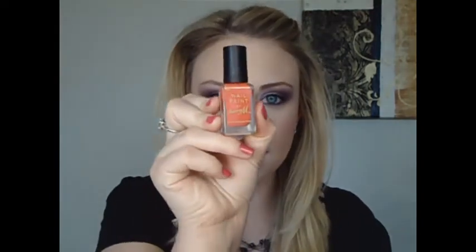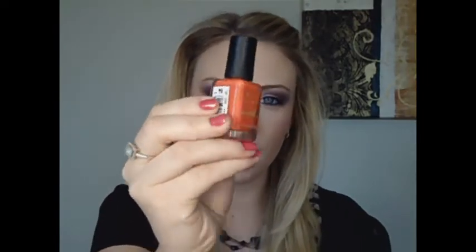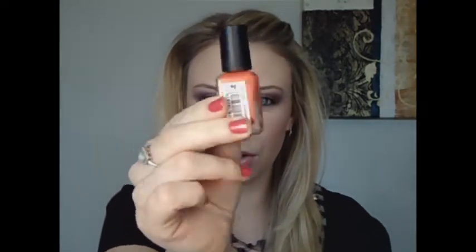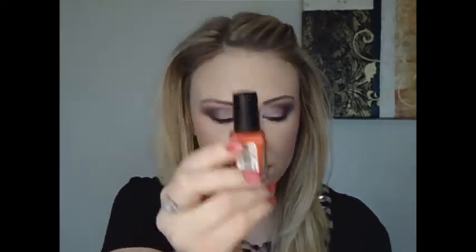They're in no specific order, but the first one I have right here is the Berry M Nail Paint. This is just a gorgeous color, it's called Coral. It's $2.96, but it's just this gorgeous, bright, kind of orange-ish color. It's just so pretty — I always get a lot of compliments when I wear that one.